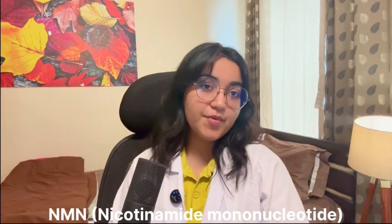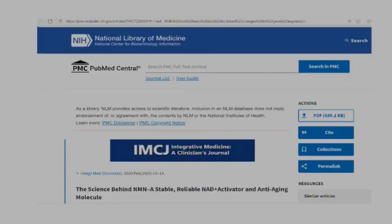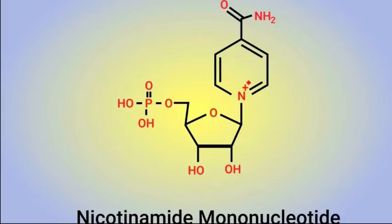As people grow older, their NAD+ levels start declining. This may be due to stress, poor diet, or less exercise. The depletion of NAD+ can also lead to many diseases like type 2 diabetes, Alzheimer's disease, and heart disease. Another molecule we are going to talk about is NMN — nicotinamide mononucleotide.